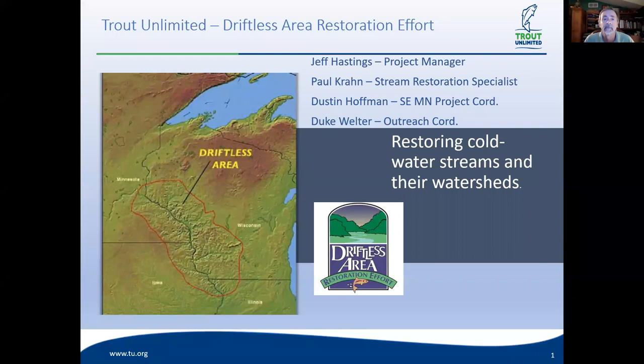We've been working on this now almost 15 years. We've kind of got things that work and things that don't. Paul Crown, our stream restoration specialist, has been with us almost from the get-go. We do some projects ourselves, but really I always say we're kind of like the catalyst — we try to accelerate the amount of restoration work happening. A lot of times we may be bringing funds or technical expertise, or maybe helping a chapter understand how to put together a project.